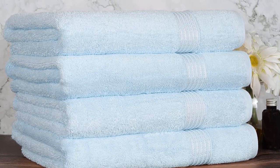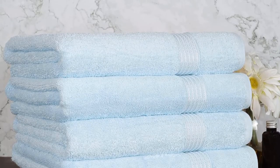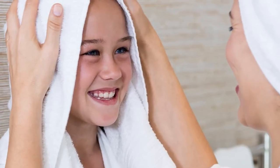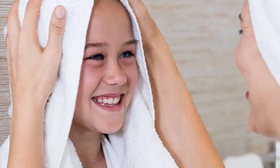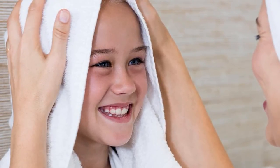These beautiful towels are perfect for any master bath or guest bathroom and can be easily machine washed. For best results, always follow the care label instructions. Please avoid using chlorine bleach, fabric softeners, and dryer sheets.